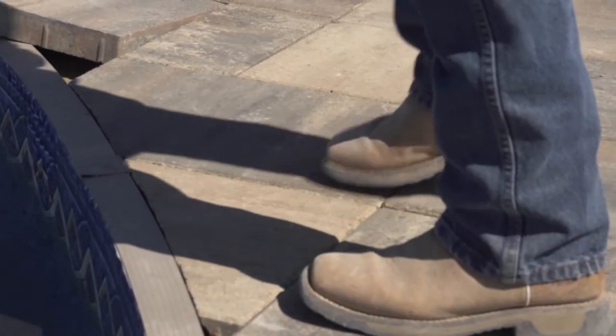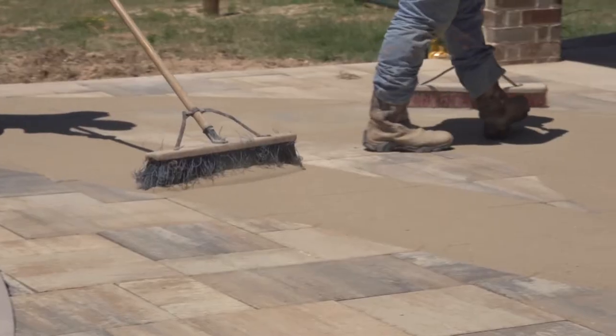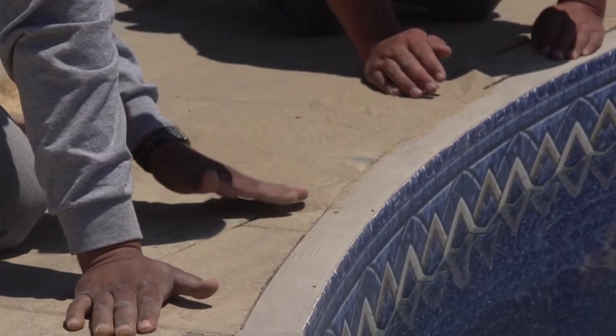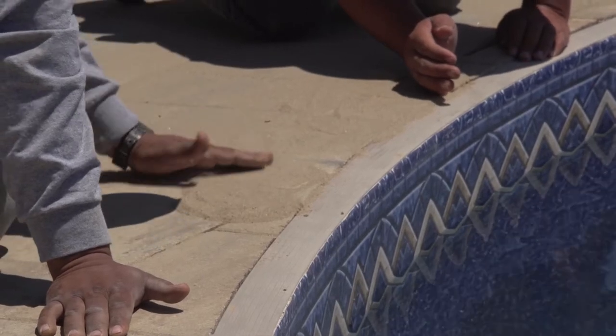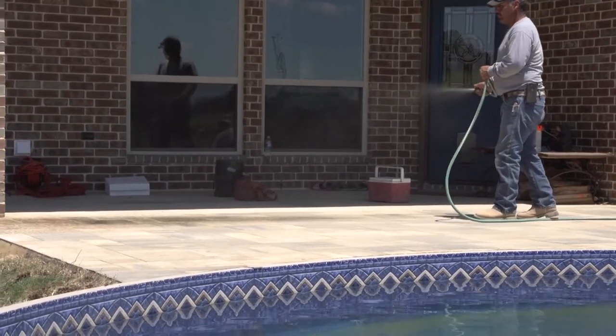After the last paver is set in place, the entire deck is finished off with a special polymeric sand. Polymeric sand is an engineered sand infused with polymers that, when watered, activate and harden the sand, giving a nice lock between the pavers. It provides a clean finishing touch, prevents wind shear, stops ants from digging down, and keeps weeds from growing up.